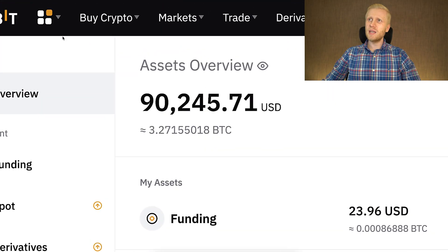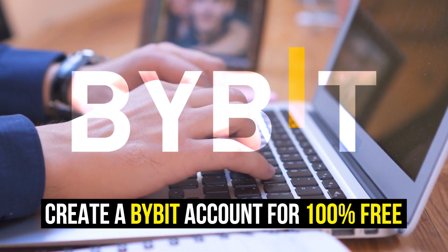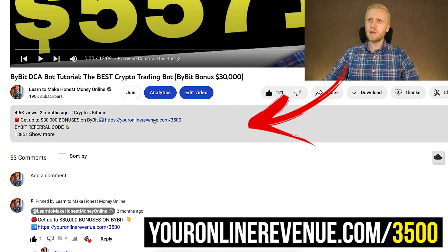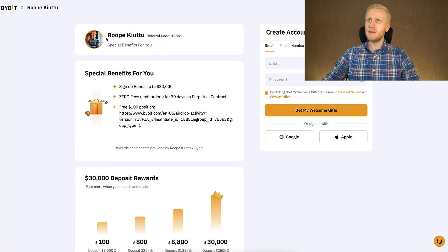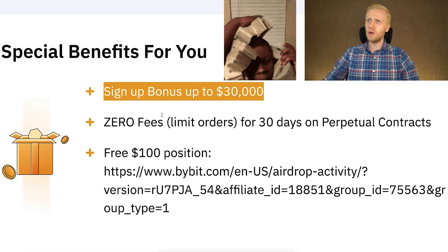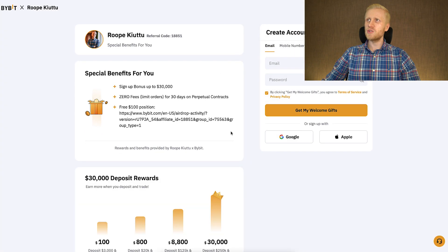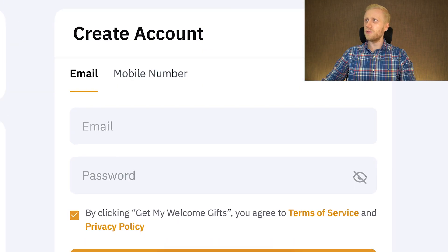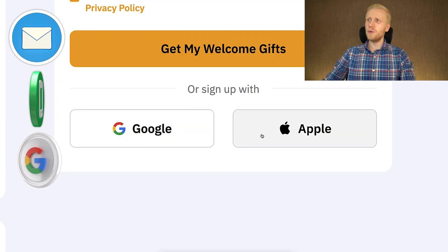First, when you want to start making money on Bybit using any method, you need to create an account which is 100% free. I will leave you a link in the description below where you can get up to 30,000 dollars worth of bonuses. When you click my link you land on the registration page where you will see my name and it says sign-up bonus up to 30,000 dollars, zero fees for 30 days, and a free 100 dollar position. You create your account using your email address, phone number, Google account, or Apple ID.